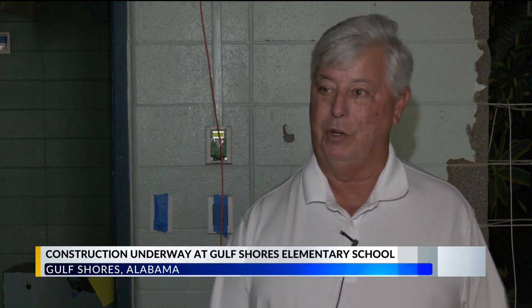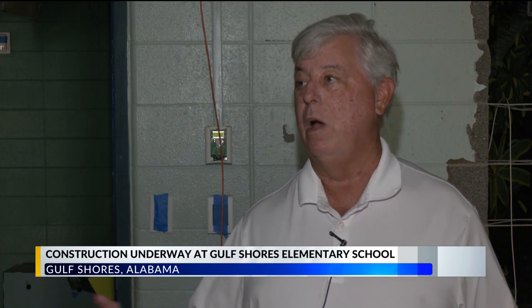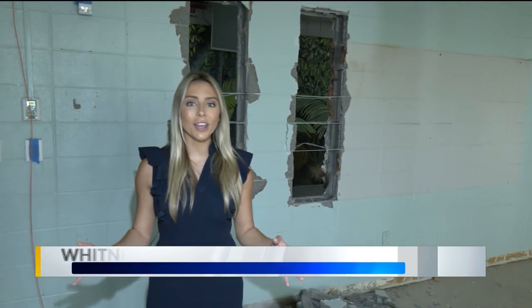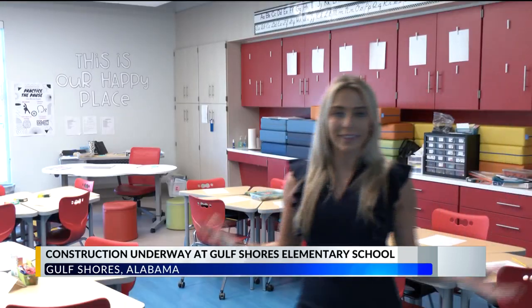It's a mess right now, but when school starts, we want these hallways to look like our new STEAM Collaborative Learning Center. I'm standing in one of 20 classrooms that's going to go from this to this.